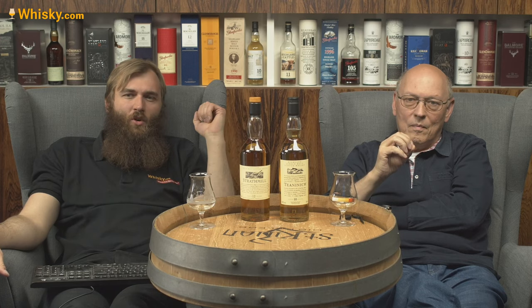So that was the Strathmill. Only this bottling and a few independent bottlings are out there on the market. If you want something more individualistic, a not well-known story, you should get out there and find one of these Strathmill bottles. It's between 50 and 60 euros, roughly around 60 dollars. Thank you very much for watching and see you next time.